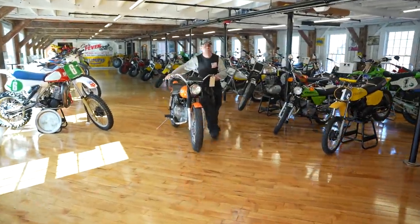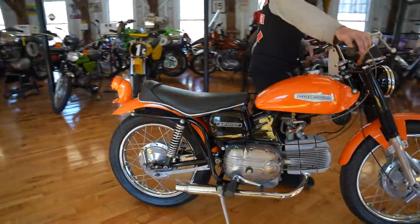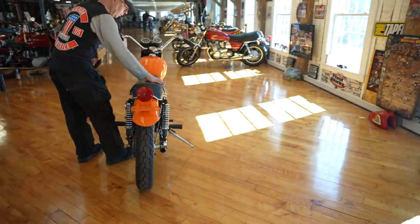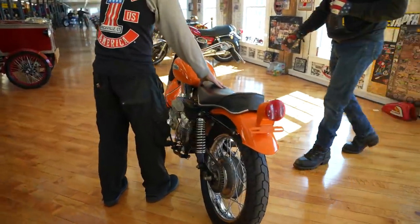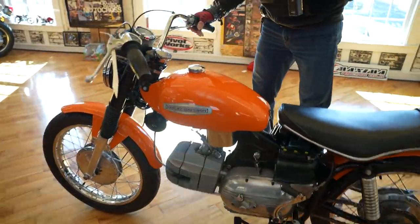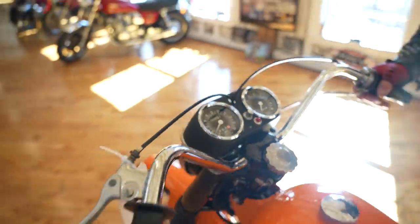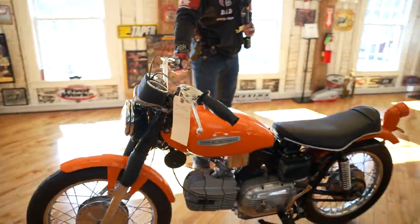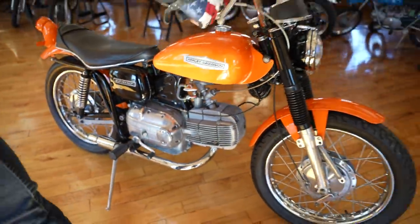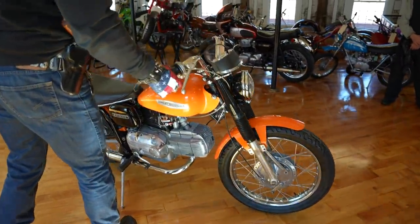Next bike up here is one we bought from a collector who passed away, from his estate. This is a gorgeous Harley-Davidson AMF Aermacchi Sprint. Full frame-off restoration with a whole bunch of NOS parts. NOS stands for new old stock. Take a look at the speedo — one mile on it. That's how many miles it's had since the frame-off restoration. New tires, new gauges, new headlight, new paint job, all kinds of new components — new exhaust, new rear tire, new chain. Just a beautiful piece. It runs great and is ready for a new home.